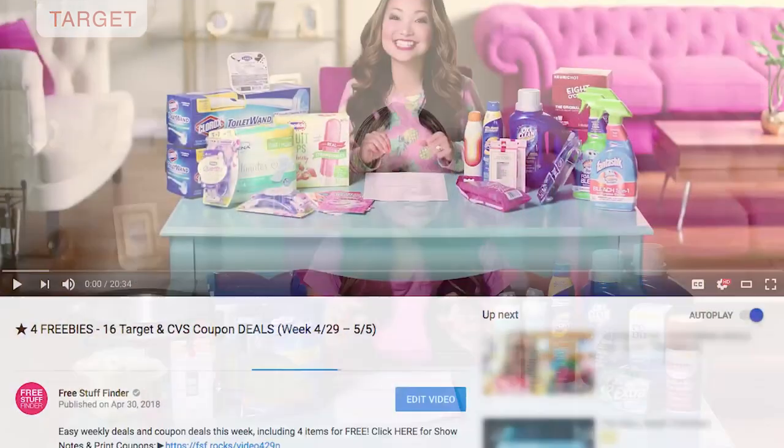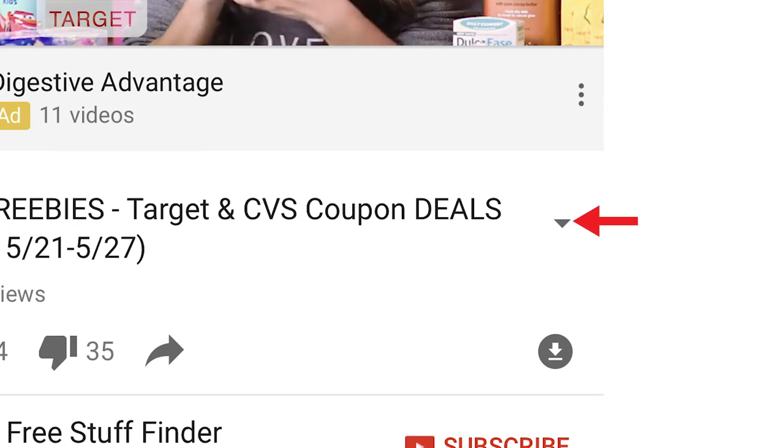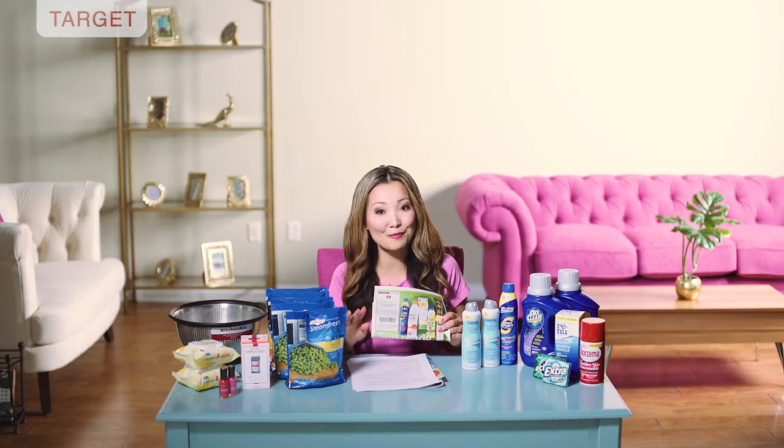If you're brand new and wondering where to get the coupons, you can find everything in the show notes — a link in the description box on YouTube. On mobile, look for the little down triangle to expand the description. The show notes contains everything covered in this video including links to printable coupons. Make sure to hit subscribe and tap the little bell for notifications. I do giveaways every week for FSS bracelets — I randomly pick a person who leaves a comment within the first two hours.